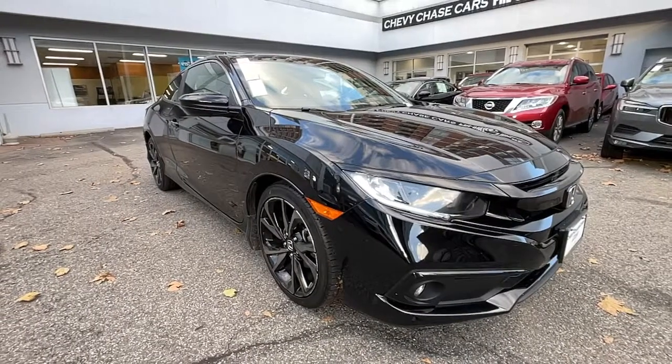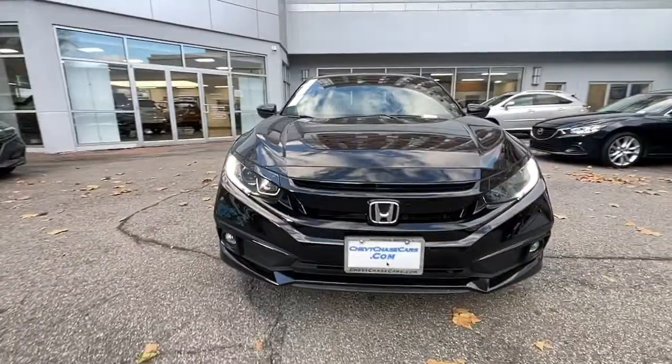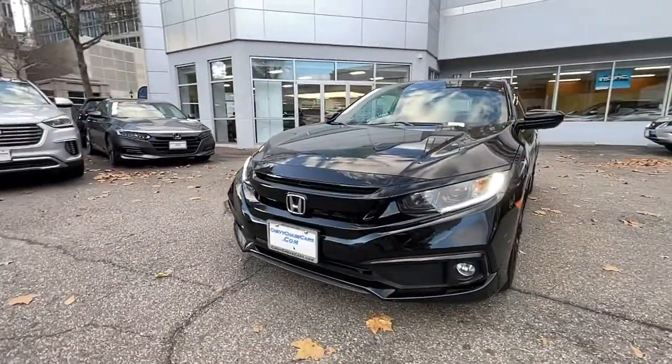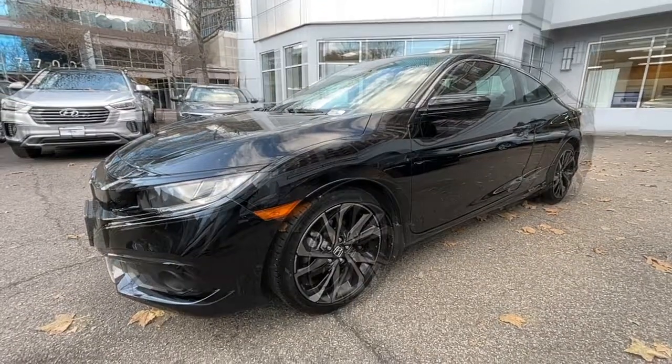You're gonna love the 2019 Honda Civic. With less than 25,000 miles on the odometer, this vehicle provides excellent value. You look smart and sporty in the Civic Sedan.